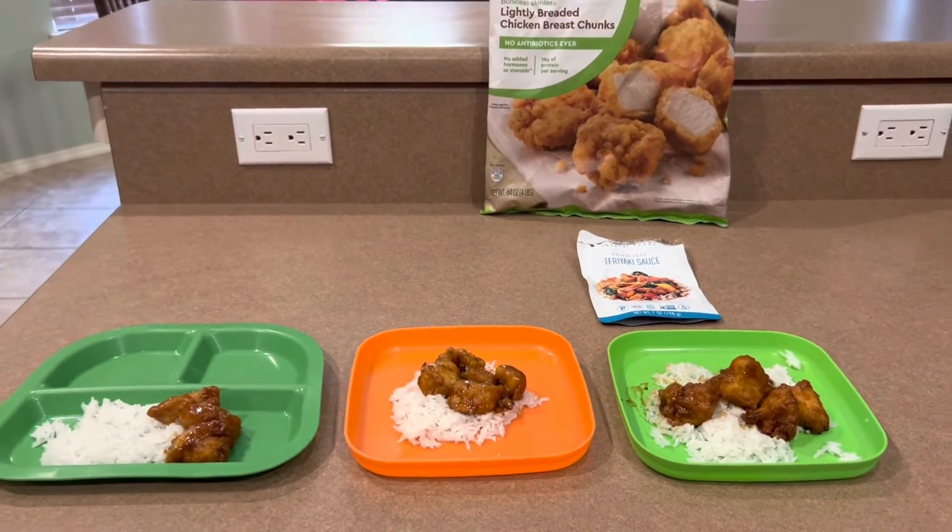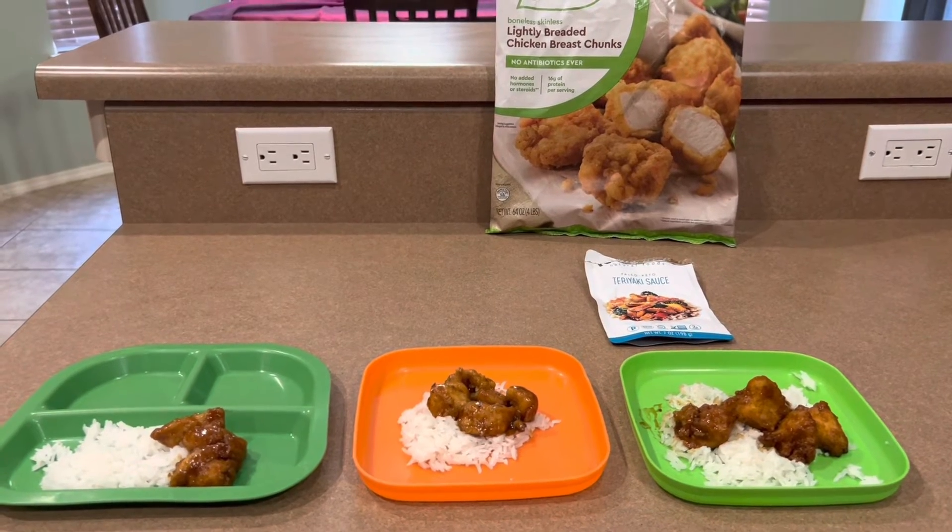Thank you so much for watching my day 11 of my pantry cooking challenge. Thank you. Bye.